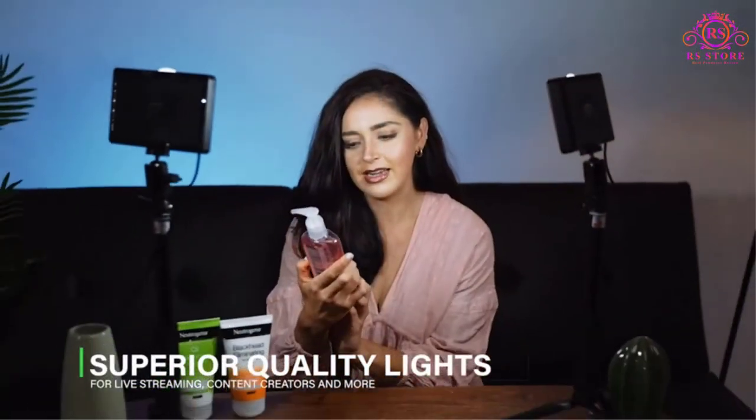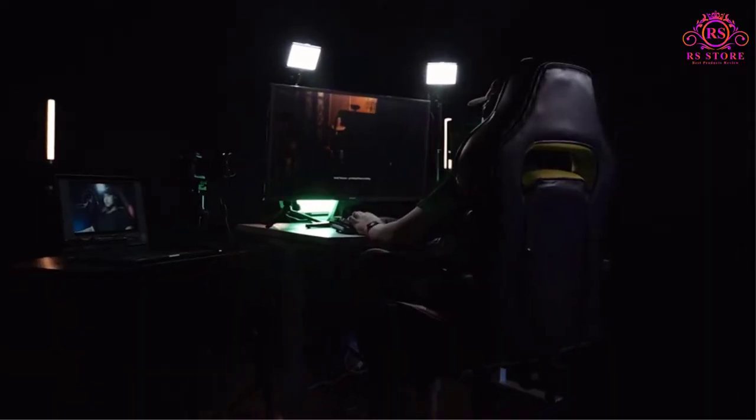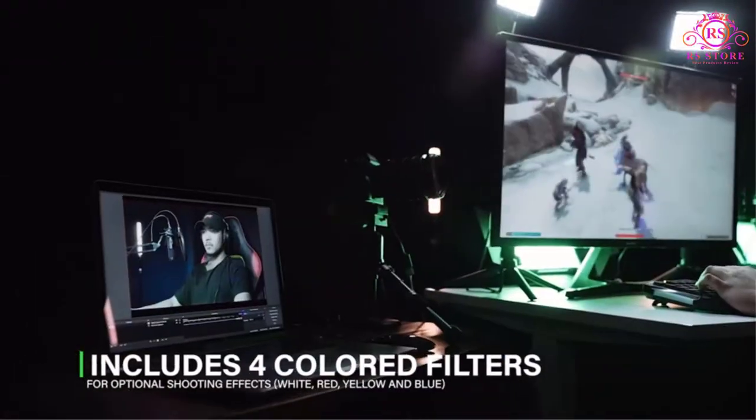Along with that, two light filters of red, yellow, and blue color each, and two diffusers are also included in the package.